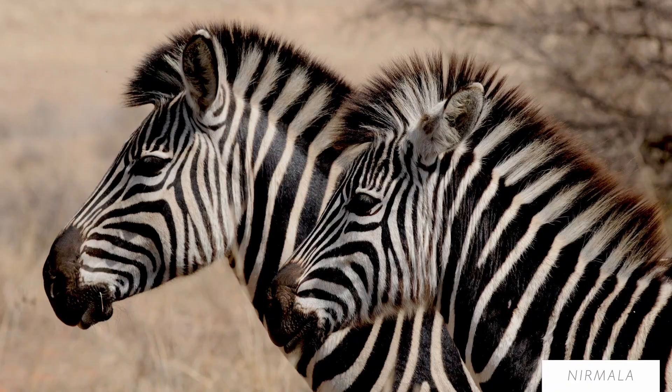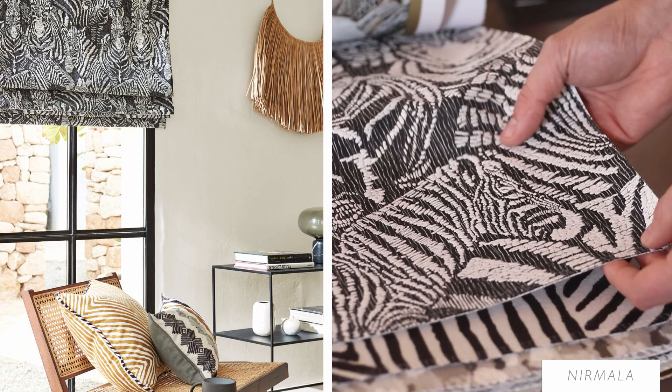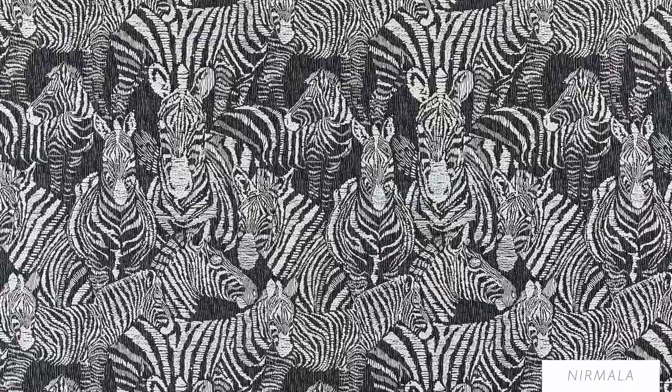There is so much textural detail in this jacquard. A dazzle of zebras creates a unique style in any contemporary home. With its beautifully soft handle, zebra stripe influences triangulate on this stunning reversible fabric.